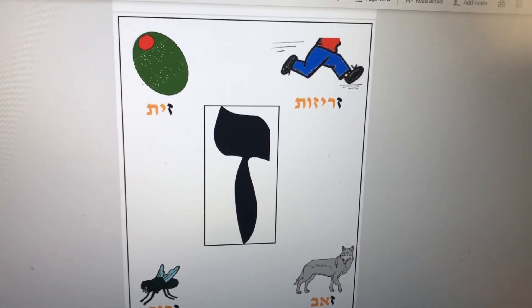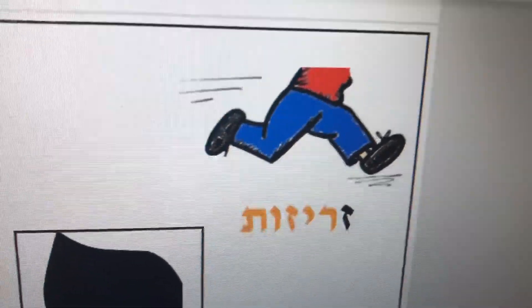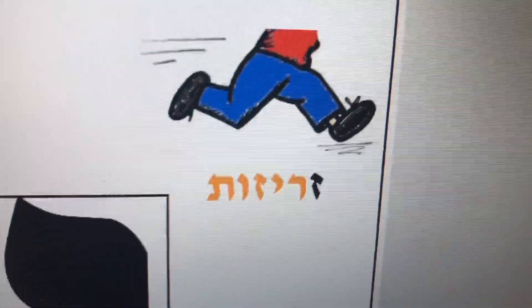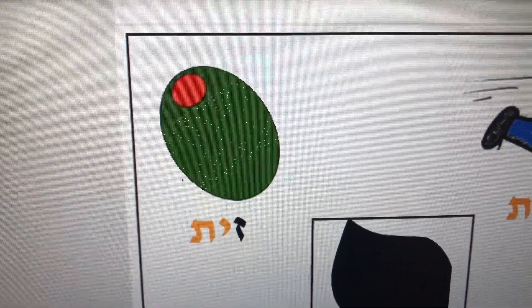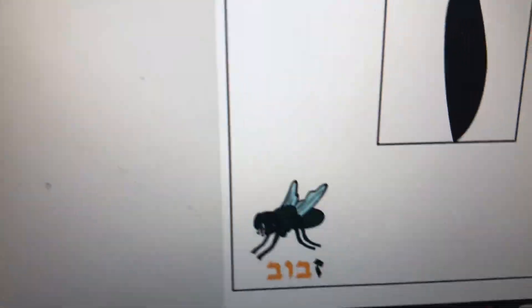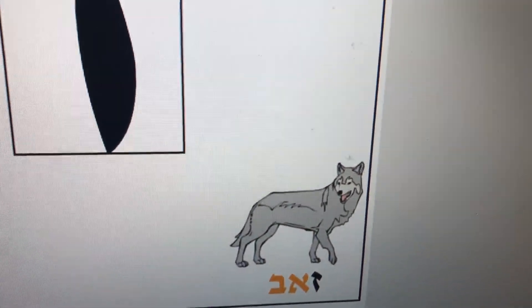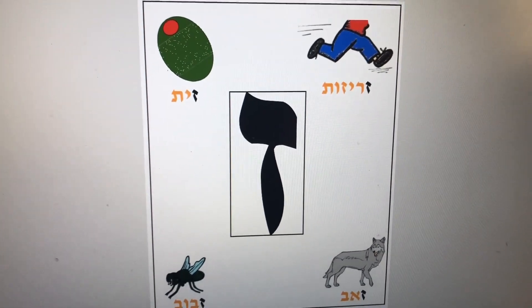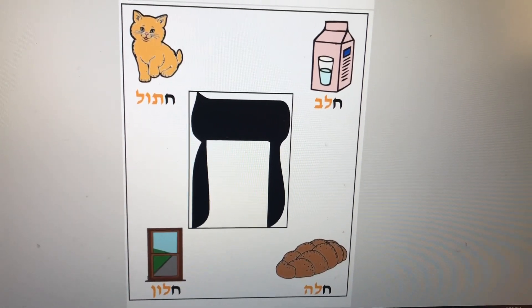Here are the vocabulary words for the letter Zayin: Zrizut, which means doing a mitzvah really fast; Zayit, an olive; Zvuf, a fly; and Zev, a wolf.